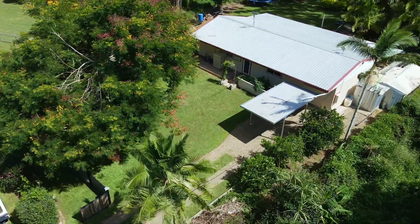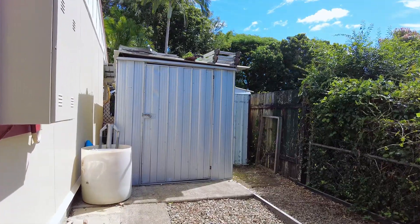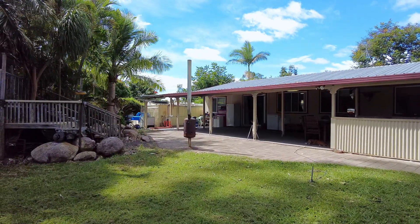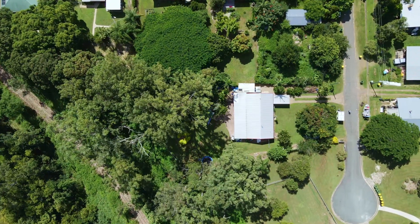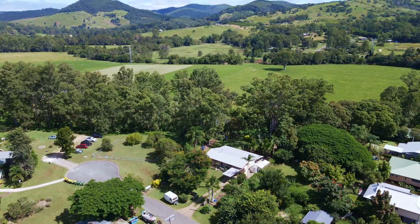There are two single carports in the front yard and a storage shed at the back. The block is family sized with plenty of room for kids and adults alike. It's very private yet has a great view over the rural countryside.